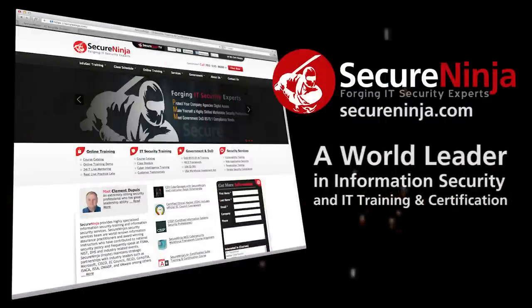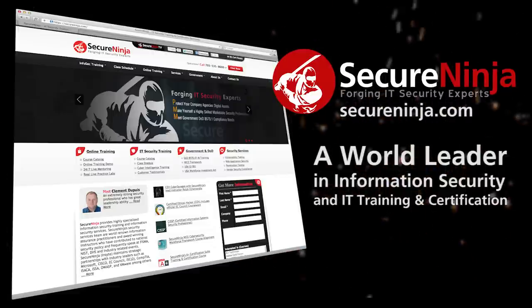Thanks so much for watching this special episode of Secure Ninja TV. I'm Alicia Webb, and I look forward to seeing you in the future. Secure Ninja Shorts are brought to you by SecureNinja.com, a world leader in information security and IT training and certification. Our master instructors will help build you into a highly skilled and marketable security professional. SecureNinja.com — forging IT security experts.